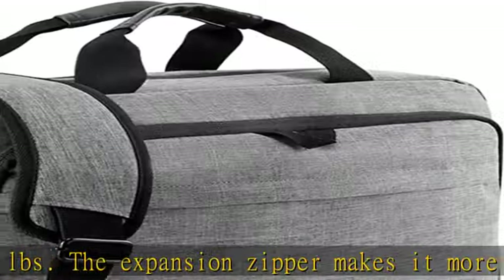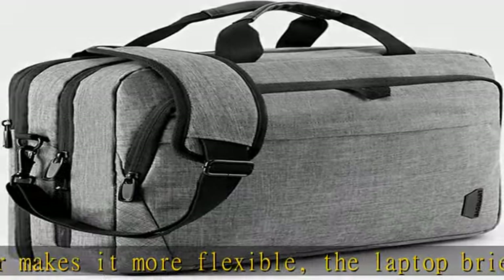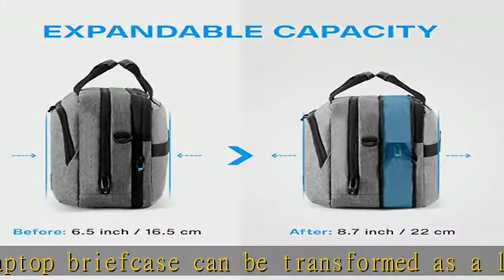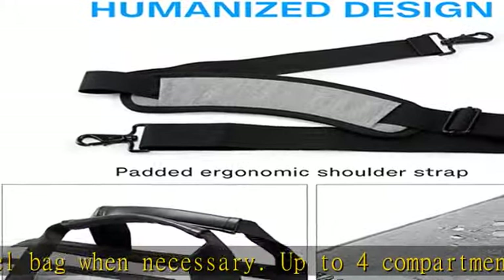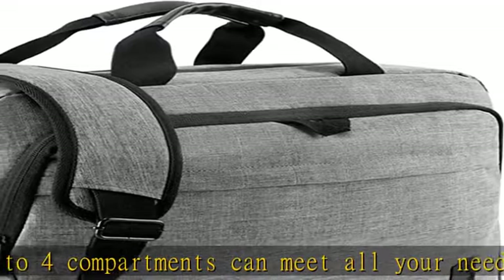Up to 4 compartments can meet all your needs. The large tech compartment can fit up to a 17 to 17.3-inch laptop. Two front pockets allow you to put daily necessities in an organized manner. The expandable document compartment can store your A4 folders, magazines, clothes, or umbrella. TSA friendly and anti-theft convenient at checkpoint.